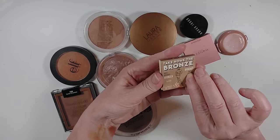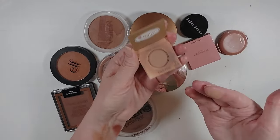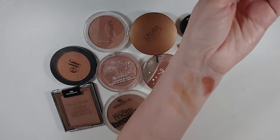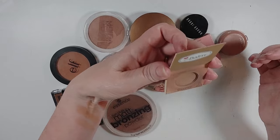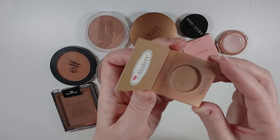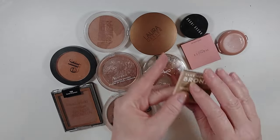This Take Home the Bronze from the Balm is really old — it came in one of my very first Ipsies. It's actually a really pretty color, but you can tell it's kind of bumpy and dry, so I'm really going to declutter that.